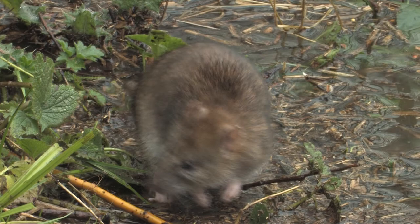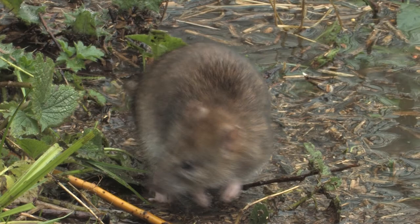They are excellent at both climbing and swimming. Their diet is omnivorous and includes fruit, cereal, berries, insects and stored food.